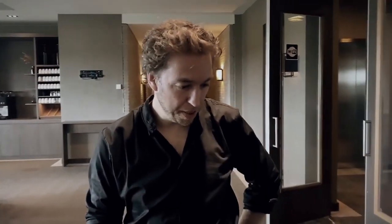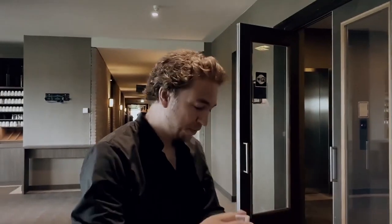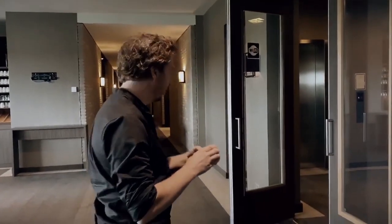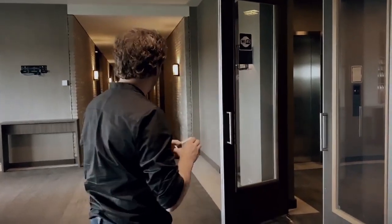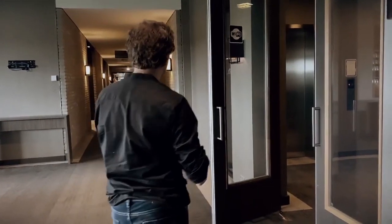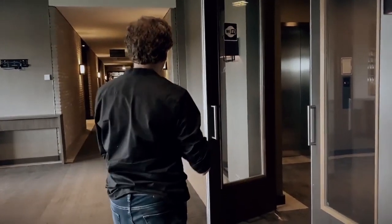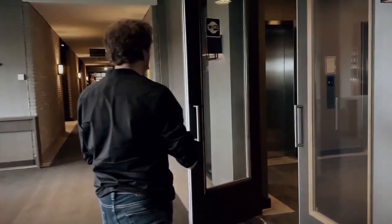Peter Eggink presents Card Through Window. Watch this moment very carefully as he approaches the door. Notice that on that door there is a sticker above a black box. The sticker is above the black box and you can't really see anything to the left of the black box or the sticker.